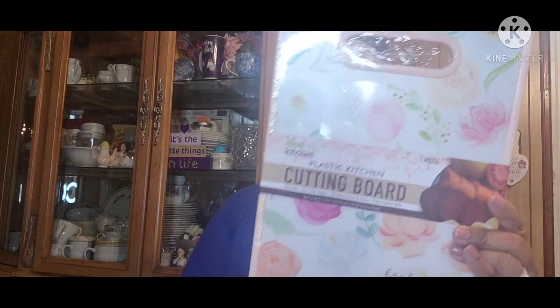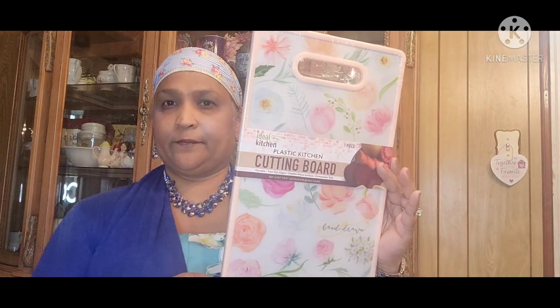The other thing I picked up is this Ideal Kitchen one-piece cutting board — plastic kitchen cutting board, durable, non-slip edges, double-sided surface, dishwasher safe. This is gorgeous. I love this; it's really really pretty.